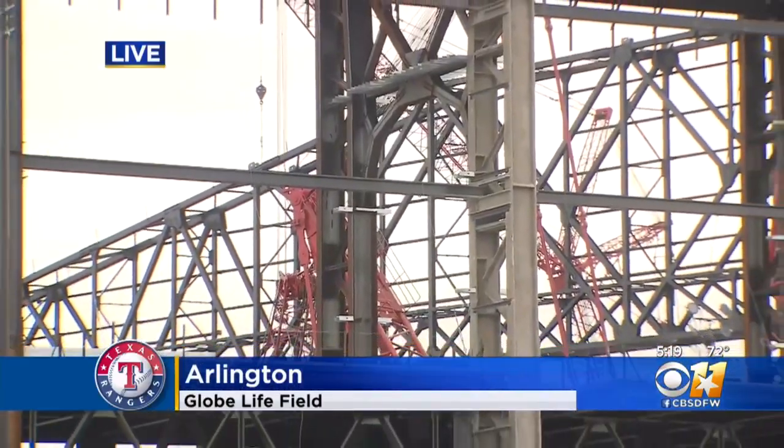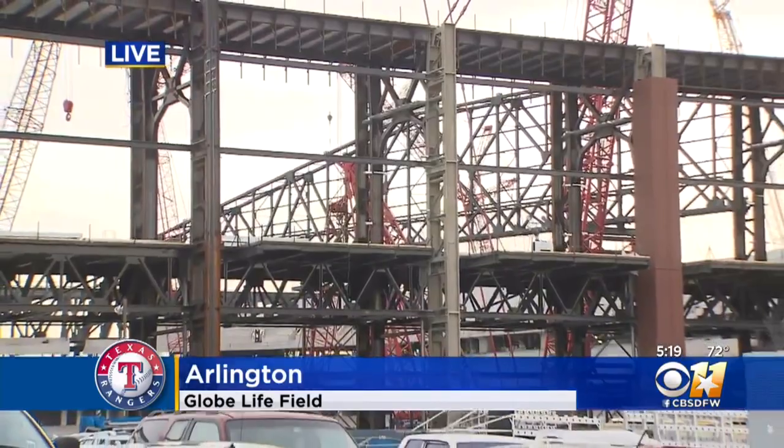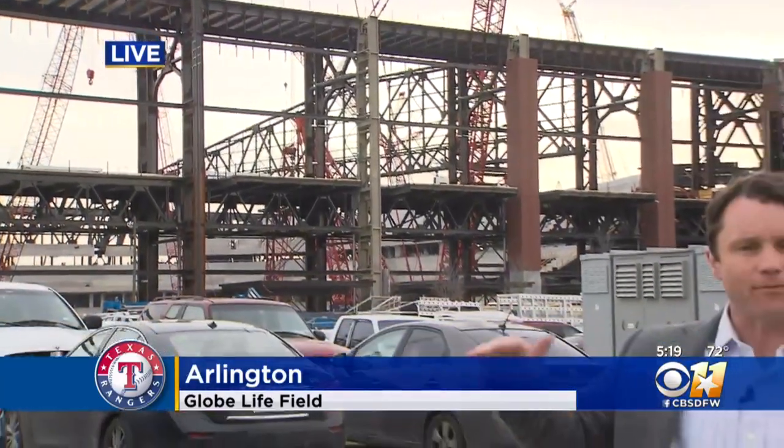As high as that single fixed roof truss is, the actual roof panels when they go in are going to be another 60 feet higher above it — they want plenty of roof. Apologies, Jason's mic was cutting out, but we get the idea: it's going to be big, it's going to be brilliant, and it's going to be very cool and hard to get a ticket.